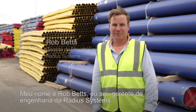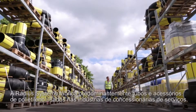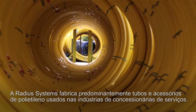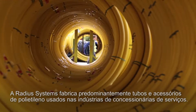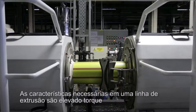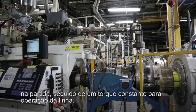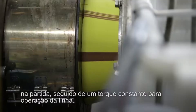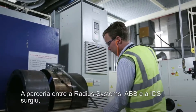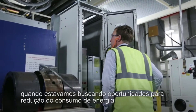My name's Rob Betts, I'm the Engineering Manager here at Radeus Systems. Radeus Systems predominantly make polyethylene pipe and fittings used in the utilities industry. The characteristics we require on an extrusion line are high torque, initial torque start-up and then a constant torque to run the line. The partnership between Radeus Systems, ABB and IDS came about as we were looking for energy reduction opportunities.